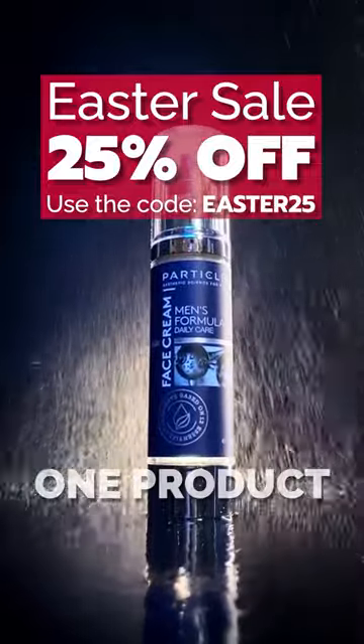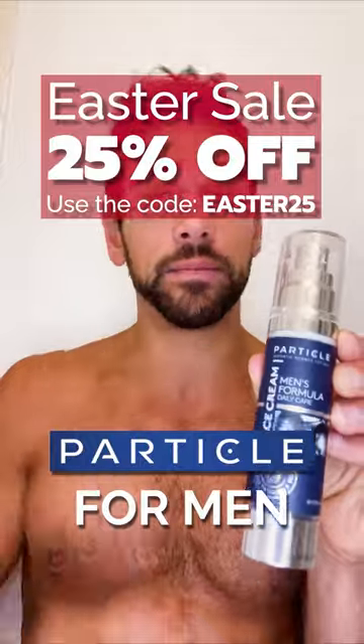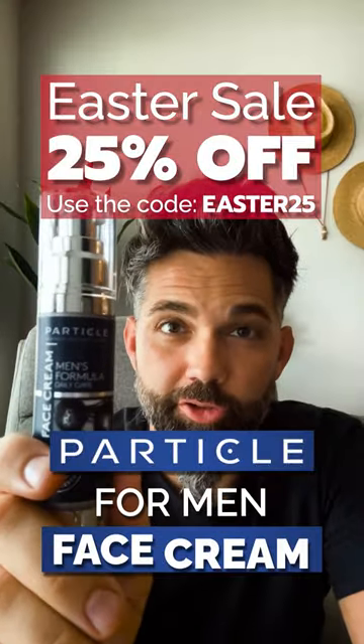There is only one product that can fight them all: Particle Ferment Face Cream.